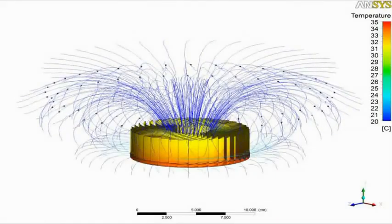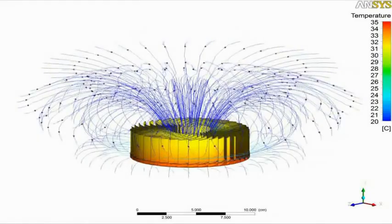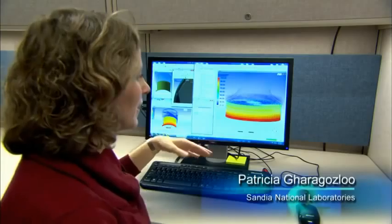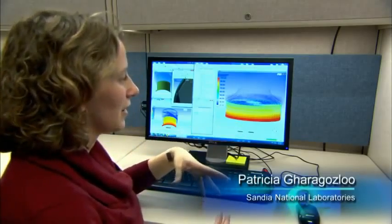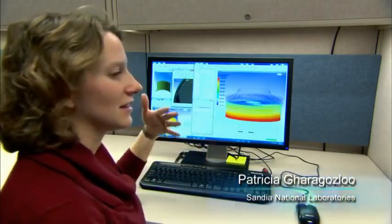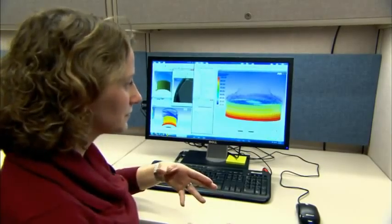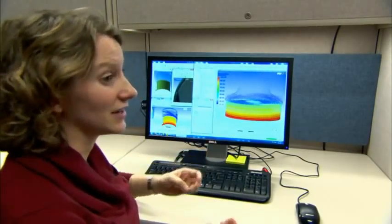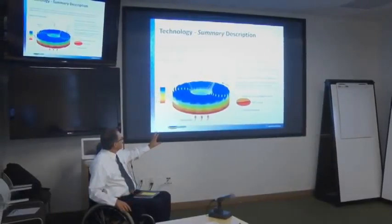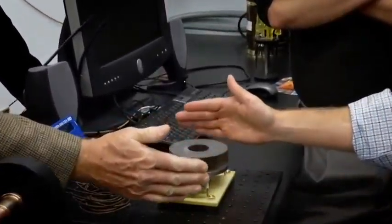We have one person on our team, Trisha, dedicated to the CFD — computational fluid dynamics — work. This is an initial step in the modeling phase; we'll validate against experimental data. Ultimately, our model will become a parametric study of optimization so we can change the fin design, fin length, and number of fins to optimize the impeller device to remove the most heat.